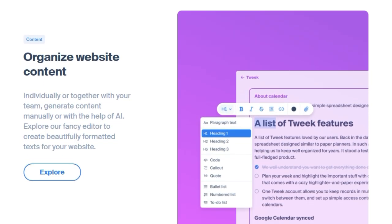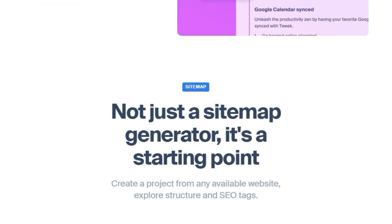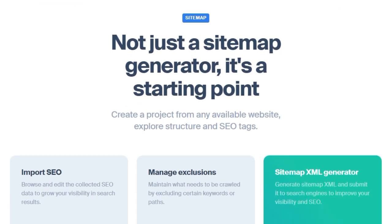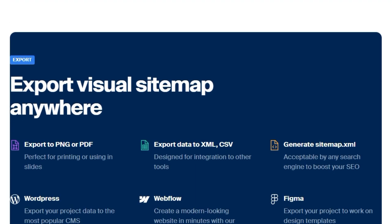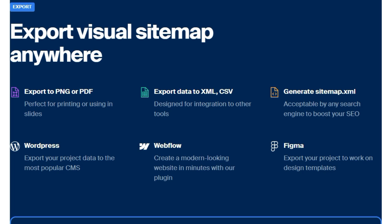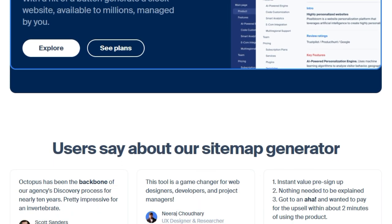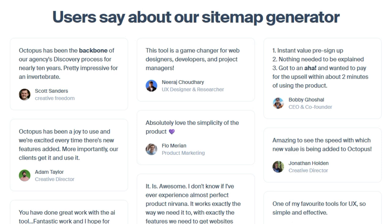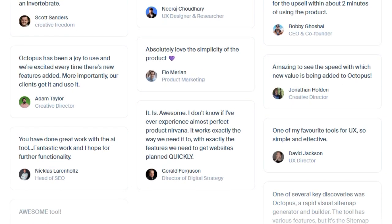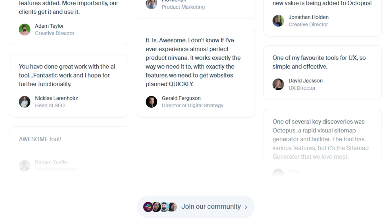Octopus.do is more than just a sitemap generator — it serves as a starting point for website development. You can create a project from any existing website, explore its structure, and examine SEO tags. The tool allows you to import and edit SEO data to enhance search engine visibility and manage crawling exclusions by specifying keywords or paths to ignore. You can also generate sitemap XML files to submit to search engines, boosting your SEO efforts. The platform enables you to export visual sitemaps in various formats such as PNG or PDF for presentations, and XML or CSV for integration with other tools. It also supports exporting to WordPress, Webflow, and Figma, and you can even transform your visual sitemap into a functional website. Octopus.do emphasizes ease of use with an intuitive interface and drag-and-drop functionality, making it accessible for non-technical users.